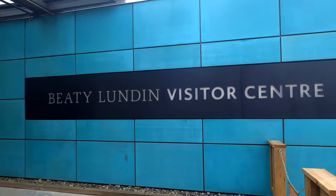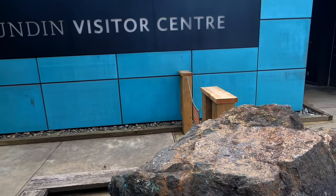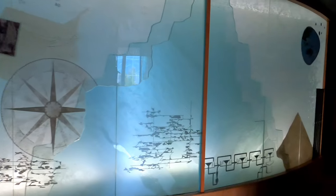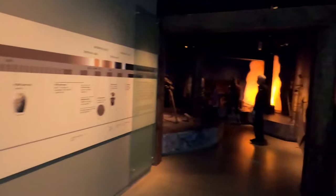Valuable ore was first discovered in the Britannia area in 1888. The mine was opened in 1904 and continued operation until 1974. Types of ore found in the mine included metal sulfides, pyrite used to create copper, gold, and silver.